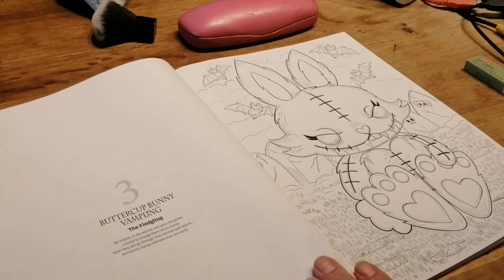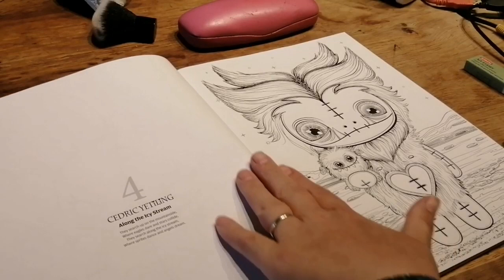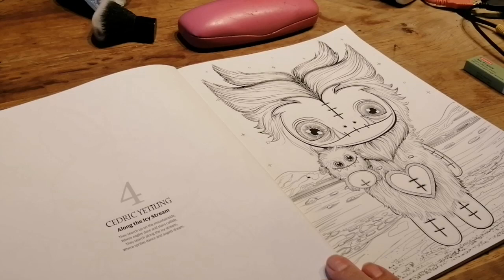Oh look at those little bunny bats — that's cute, isn't it! Oh no, this is my favourite — I've bagsed this one. Jesse started a couple but we've had to bags them because we were fighting over each picture. This is Cedric Yetlin: 'Along the icy stream they search, up on the mountain side where eagles, deer and stars collide — they search along the icy stream with sprite stance and angel's dream.'